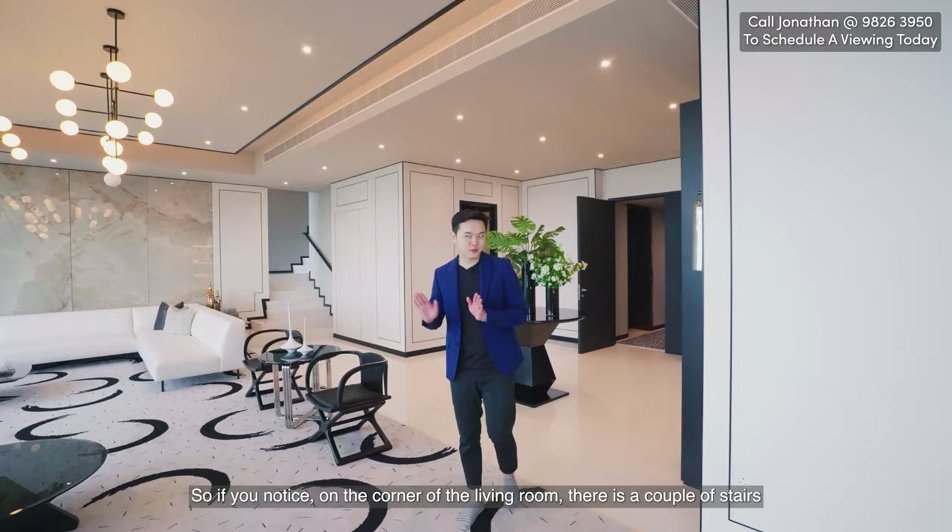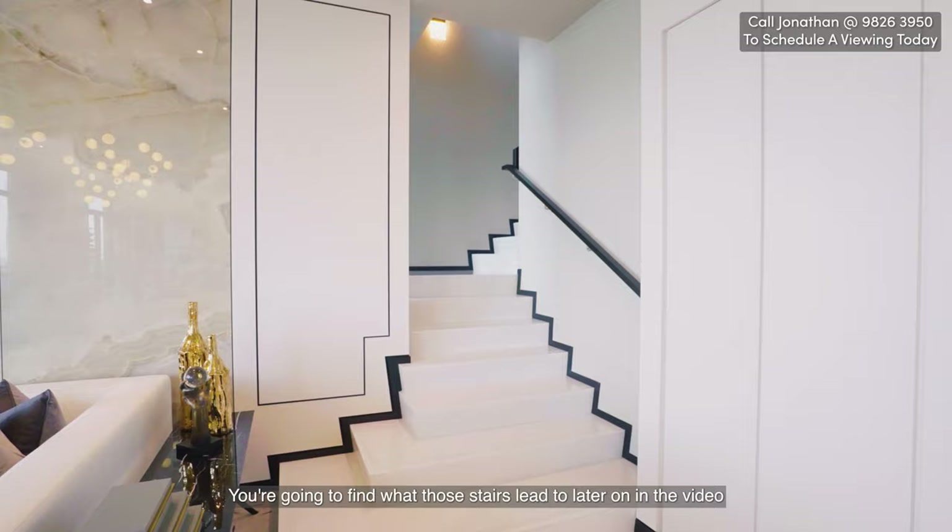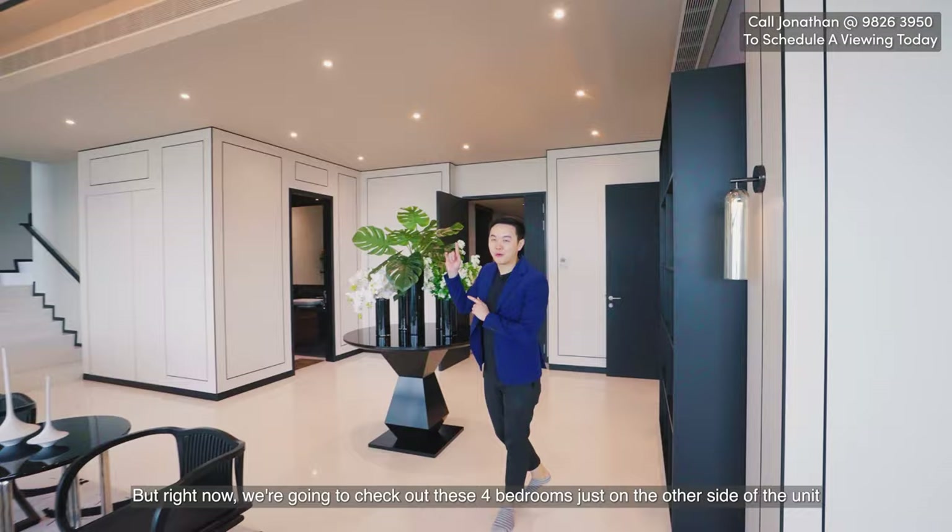If you notice in the corner of this living room, there is a set of stairs — we're going to find out what those lead to later in the video. Right now, we're going to check out the four bedrooms, which are on the other side of the unit.